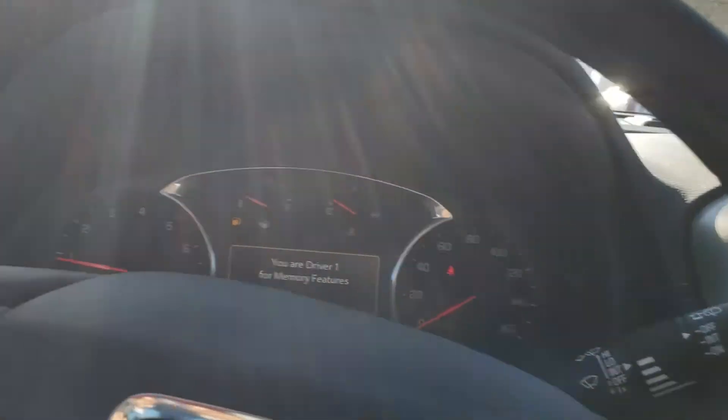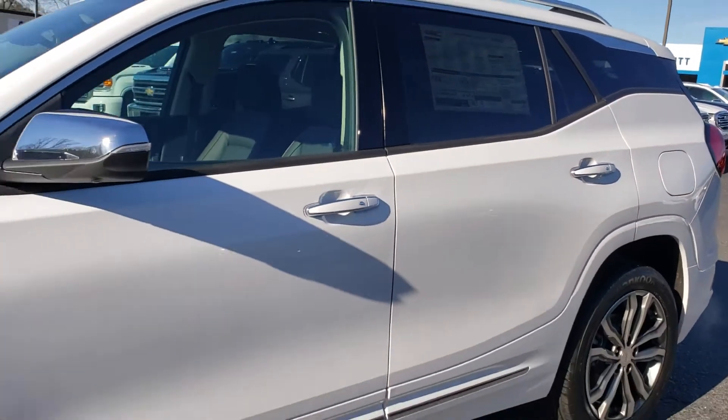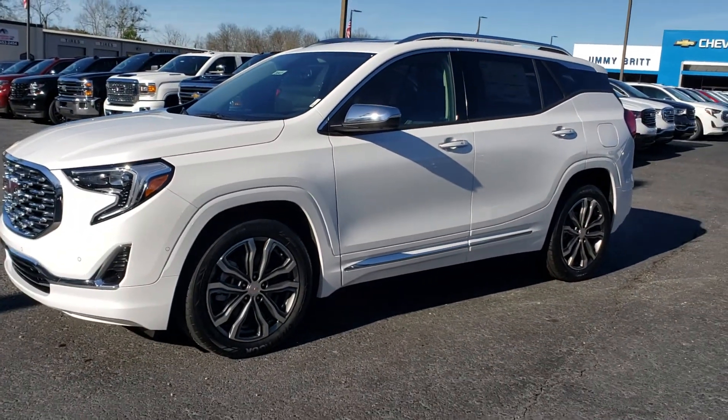Nice little vehicle. Stop by Jimmy Britt Chevrolet, ask for Uncle Perez, and take it for a drive. Thank you.